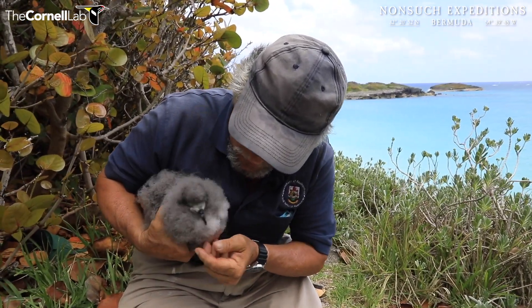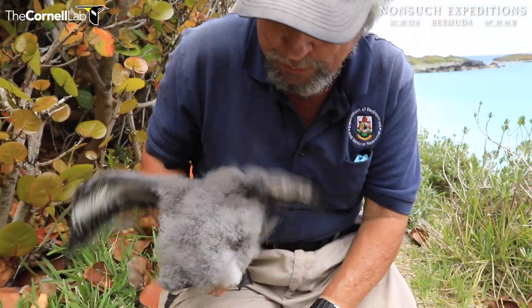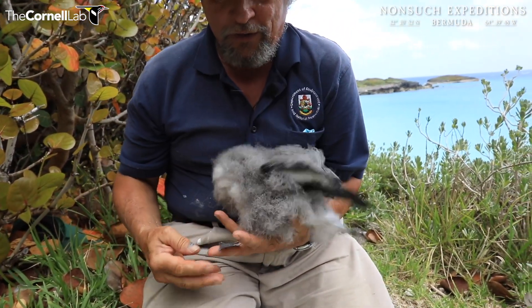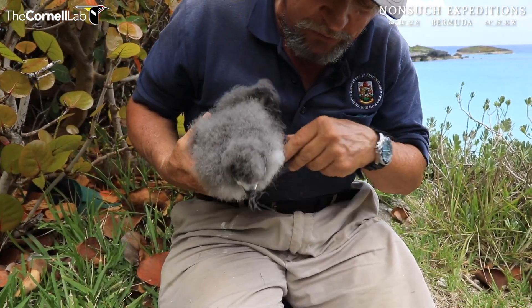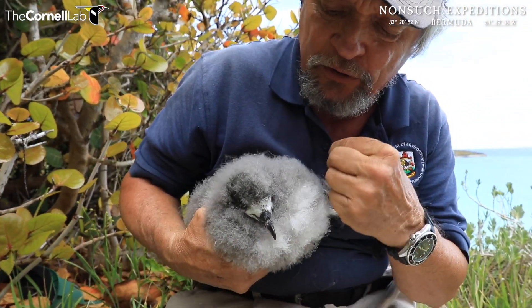Yeah, he looks good. He's obviously been preening himself and he's got a lot of down stuck in his bill. You can see those wings are really growing now, though nowhere near as developed as the Cahal Cam 1 was — that had grown into a full meter wingspan. For a small bird like that, that's quite a large wingspan.